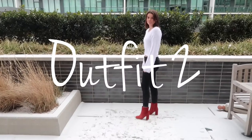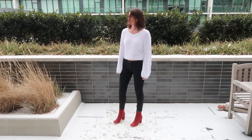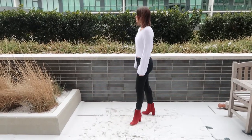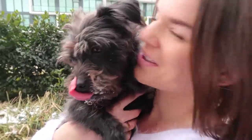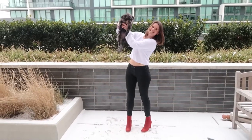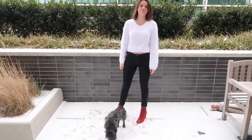Outfit number two is a little bit more chic and a little bit more put together, but it still only includes three items so it's super simple to recreate. Can we just take a look at my sister's puppy — she's so tiny! But anyways, my sweater is from Hollister; it's just a fuzzy white sweater that's super comfortable and super cute.